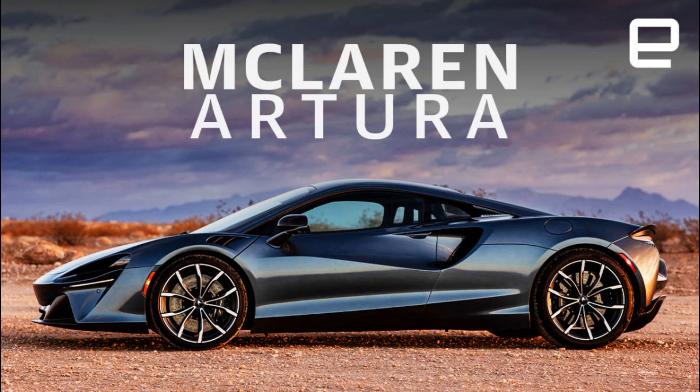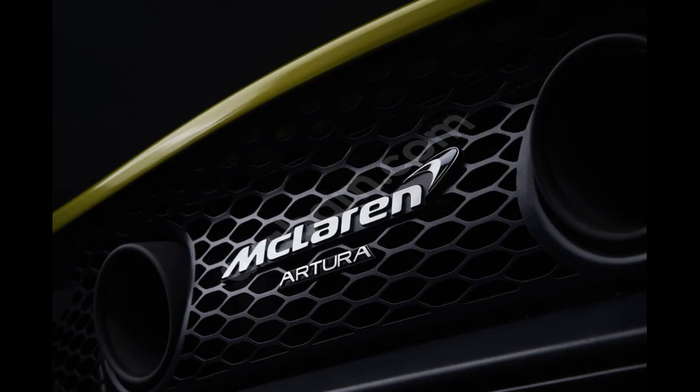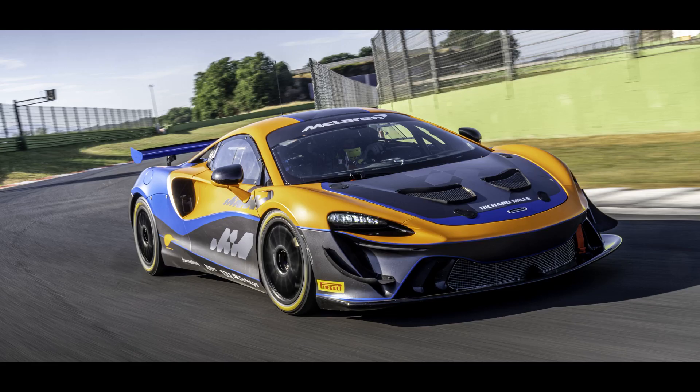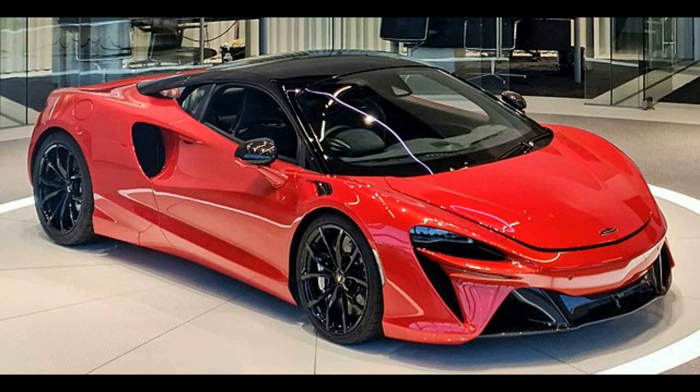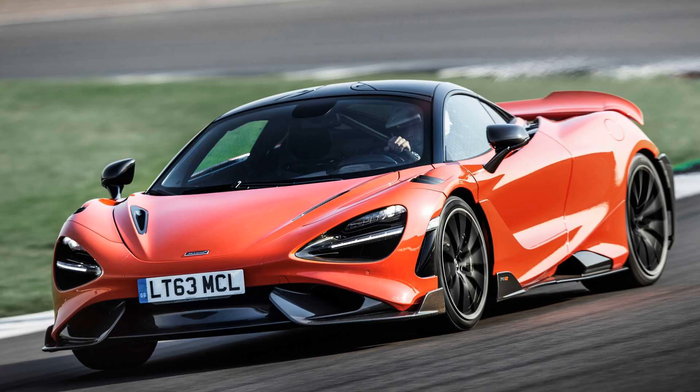The McLaren Artura is a hybrid electric sports car manufactured by British carmaker McLaren Automotive since 2022. It is the company's second hybrid and the first to feature a V6 engine. The name Artura was announced on November 23, 2020, and is a combination of the words art and future.